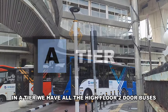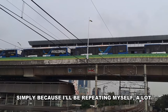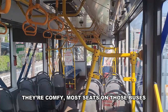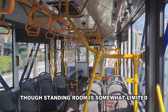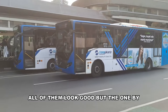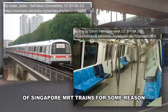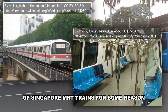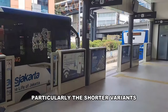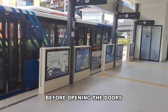In A tier, we have all the high-floor two-door buses. I'm not going to mention them one by one simply because I'd be repeating myself a lot. They're comfy, most seats face the front which is more comfortable, though standing room is somewhat limited. All of them look good, but the one by Nusantara Gamilang looks weird — its somewhat curved body reminds me of Singapore MRT trains. Some of them also take forever to open the doors, particularly the shorter variants in corridor 8 that play an entire orchestra before opening.